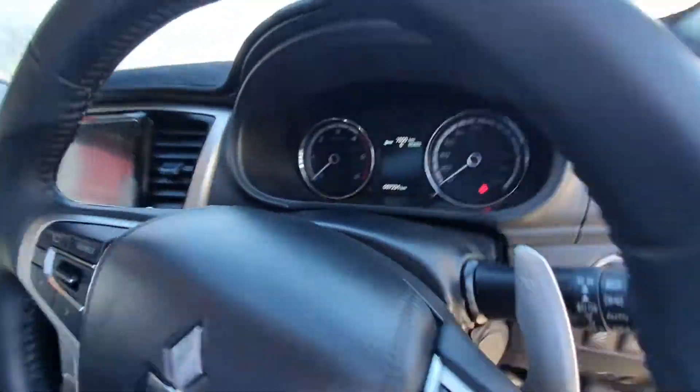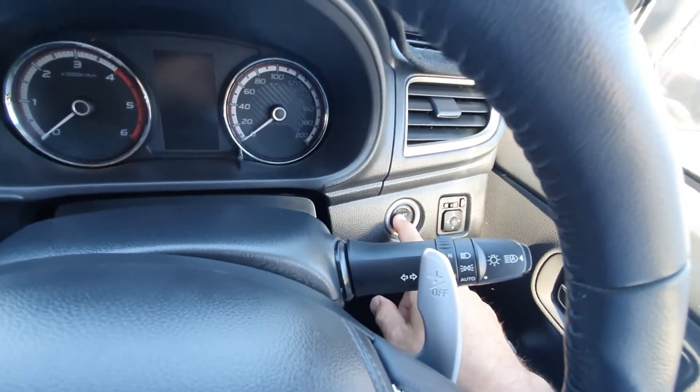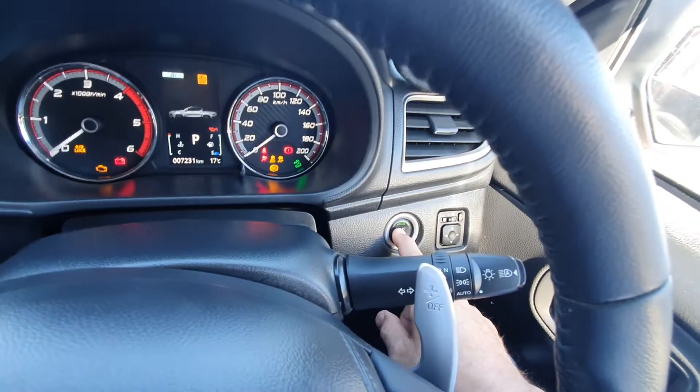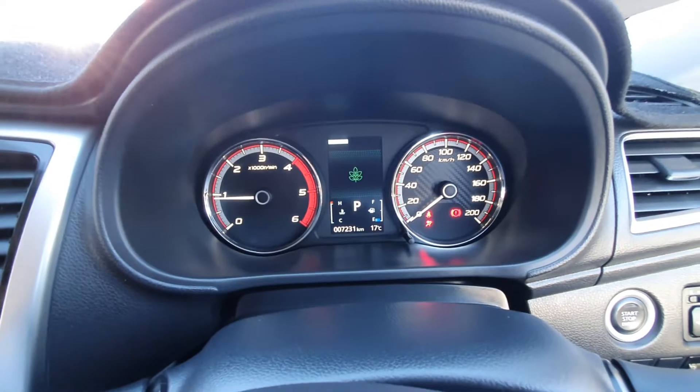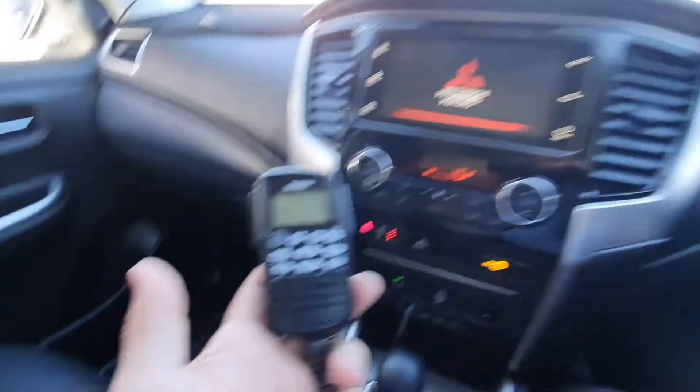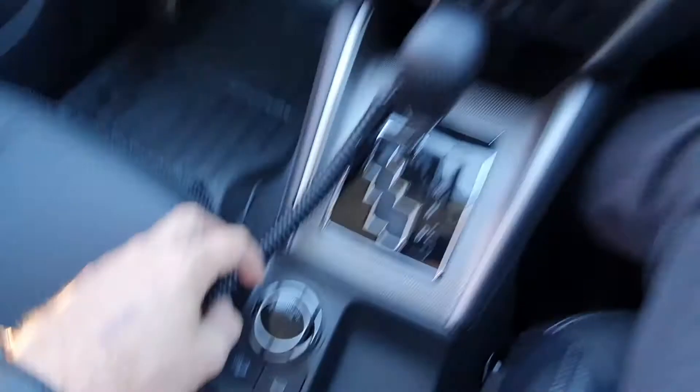This is not just any Triton — it's got the paddle shift on here as well. Here comes the push button start, the foot's on the brake, it warms the glow plugs and away we go. And there's the 4WD dial.